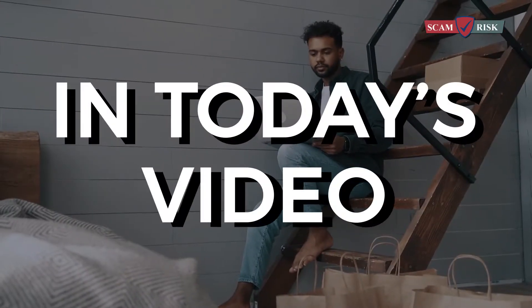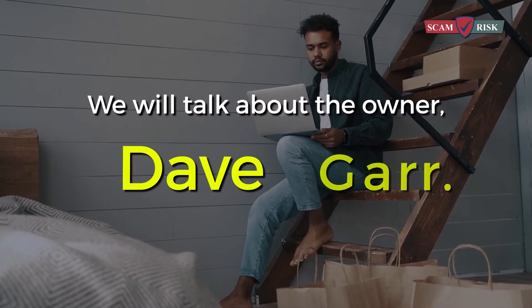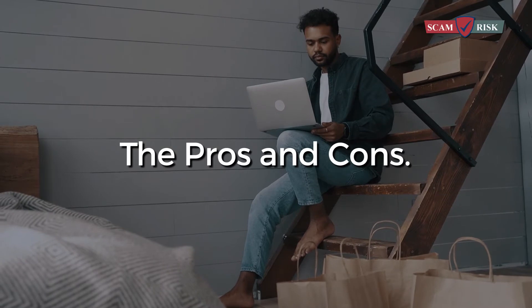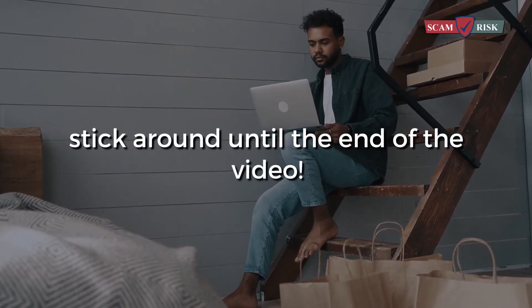In today's video, we will discuss usertesting.com. We will talk about the owner, Dave Gare. We will also break down how it works, the pros and cons. If you want to know if user testing is a scam, stick around until the end of the video.